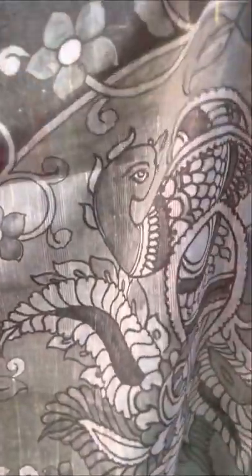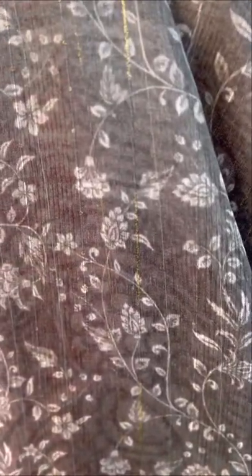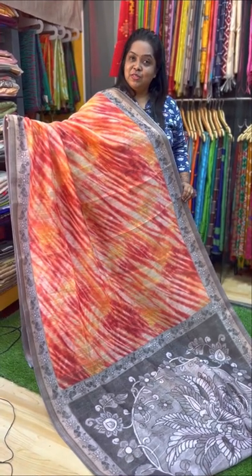The pallu features a grey colour pencil art kalamkari print — a very pretty grey and white combination pencil art kalamkari print with beautiful tassels. The blouse is grey colour with small floral prints. A very pretty combination — a very unique designer sari on linen silk. The price of this sari is Rs. 2,800.